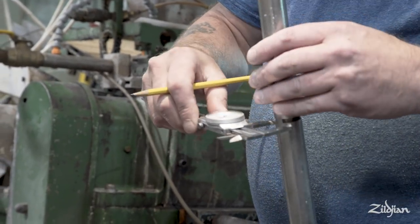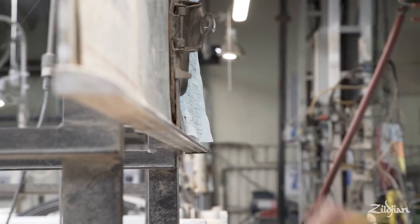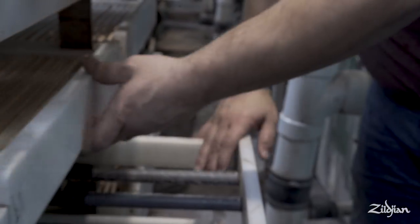I feel like everybody that has a hand in the process from when the sticks are created — everybody that has a hand in it — they just take so much pride in making quality products, which is just awesome.